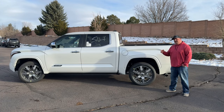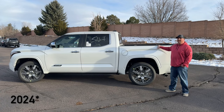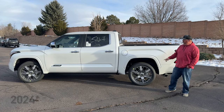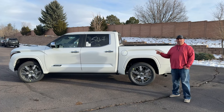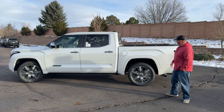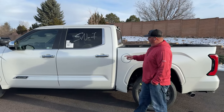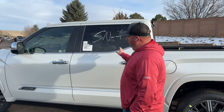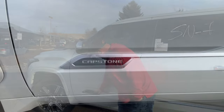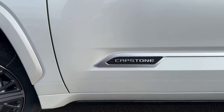Preston here from Preston Go Auto. I've got a 2023 Toyota Tundra Capstone Edition with me today. This one comes in Wind Chill Pearl White, which really looks good — you can see the metallic flakes in there when you get close, but it looks really clean. You got the metallic handles coming around, and you can see the badging for your Capstone right here — that's how everyone knows you got the top of the line.